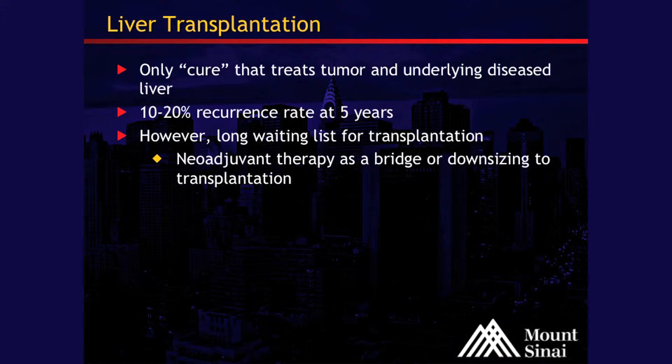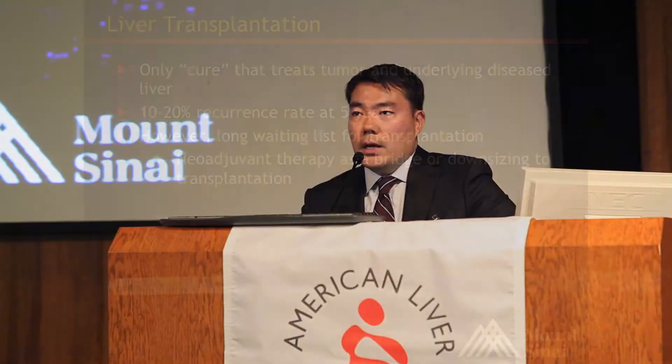The problem with transplantation is that there is a long waiting list in New York State, about 18 months. If you have a solitary tumor — the cutoff is about five centimeters — and you have a tumor that's four centimeters, you're going to have to wait a year and a half, and you can certainly drop off the waiting list in that period. So we use local regional therapies to try and bridge patients to that transplantation period.